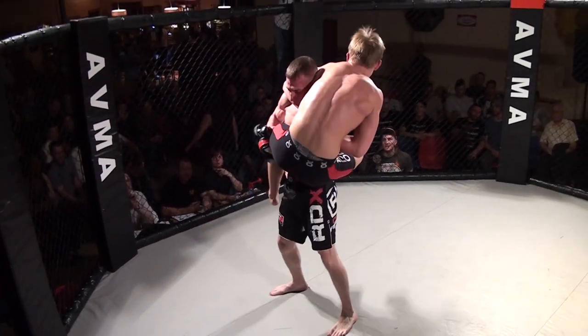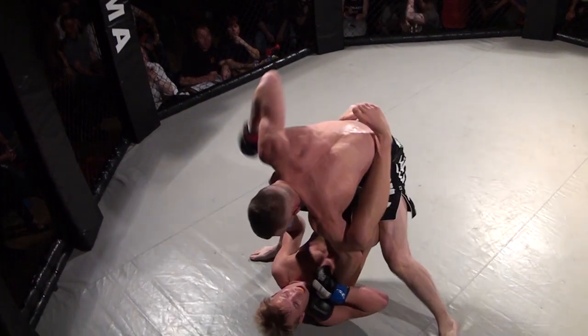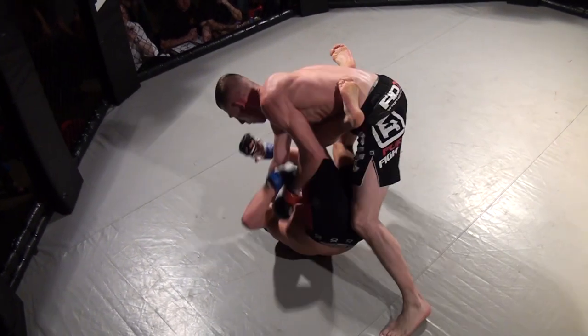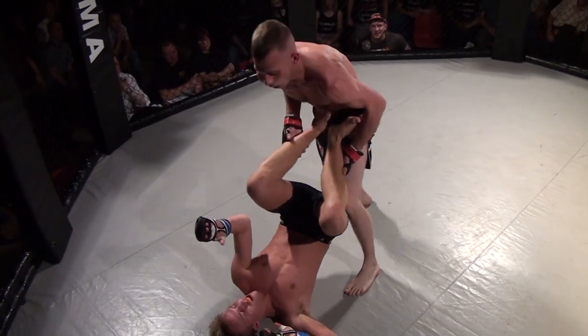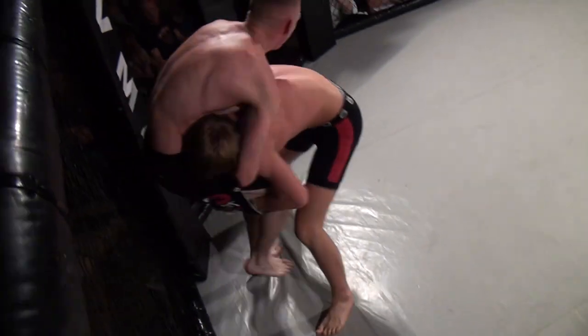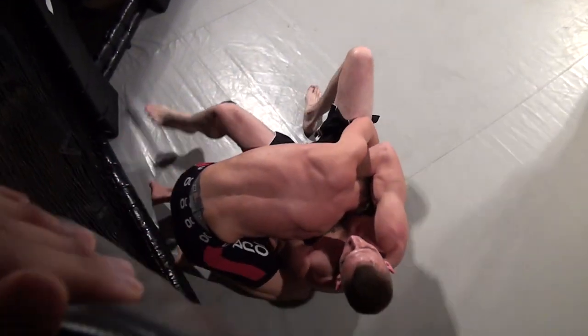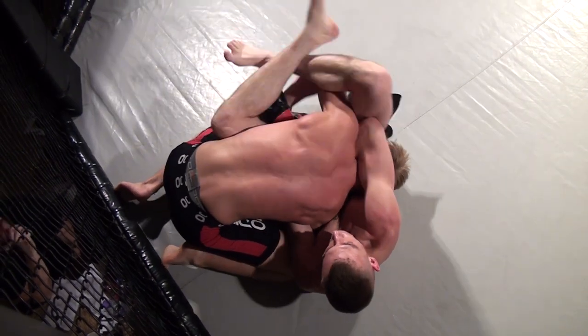He's caught in a guillotine there. He's got a guillotine, he's been slammed and Percy has got out of that. There's some serious ground and pound coming in now. Bjorke's using his legs to make some space. Good scramble — he's back up to his feet with a takedown against Percy, taking side control.